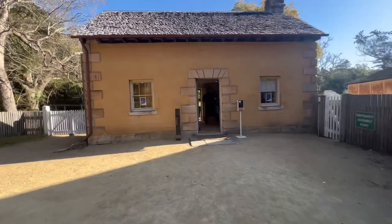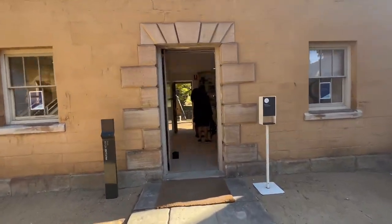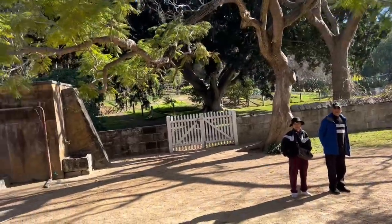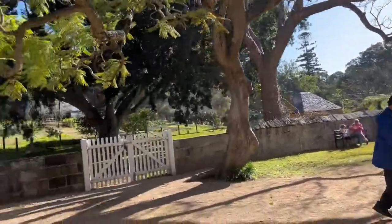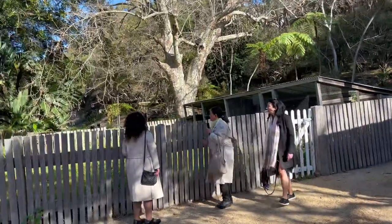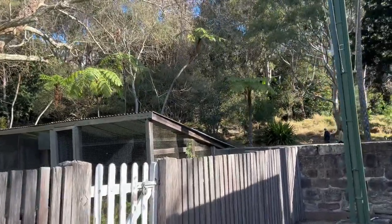So this is called the Vaucluse House Museum, and currently — well, visibly — there's no one living in it. It's managed by the SLM, the Sydney Living Museum I think. No one is actually living inside here, because if there was, we probably wouldn't be able to go in. This museum is so, so old — it's 184 years old.